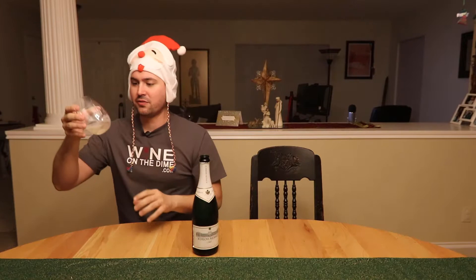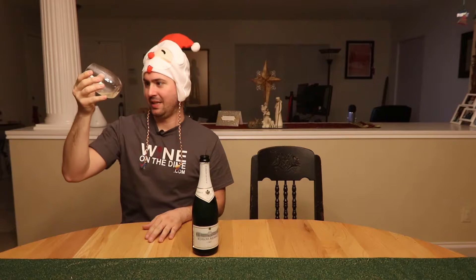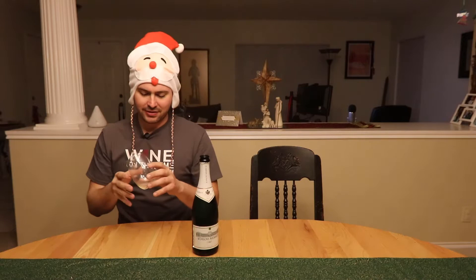From a color standpoint, it is almost like the color of water — extremely light, lighter than most Proseccos or anything like that. Way lighter than any Vino Verde. It's super, super light, but no cloudiness or anything like that.